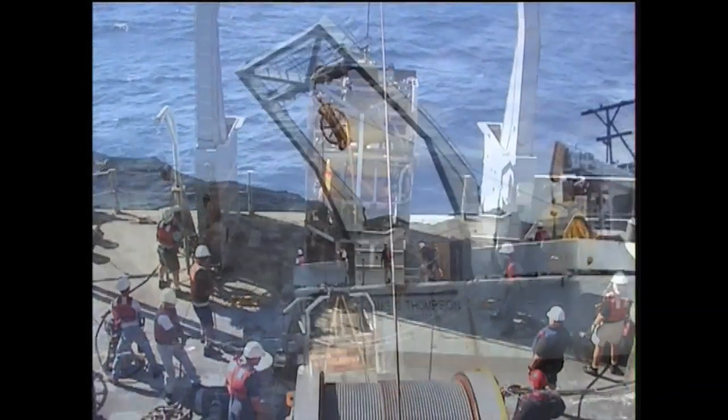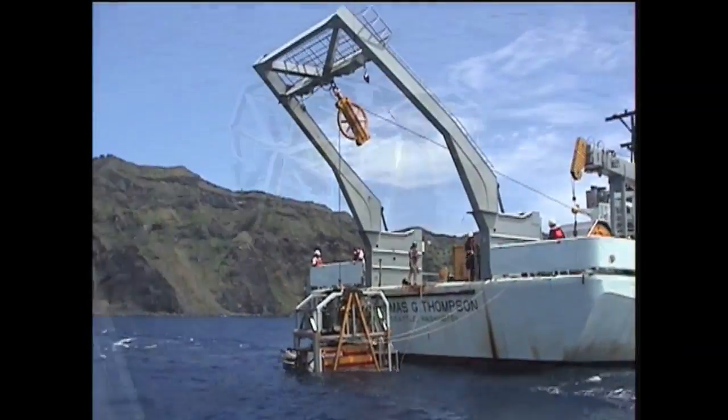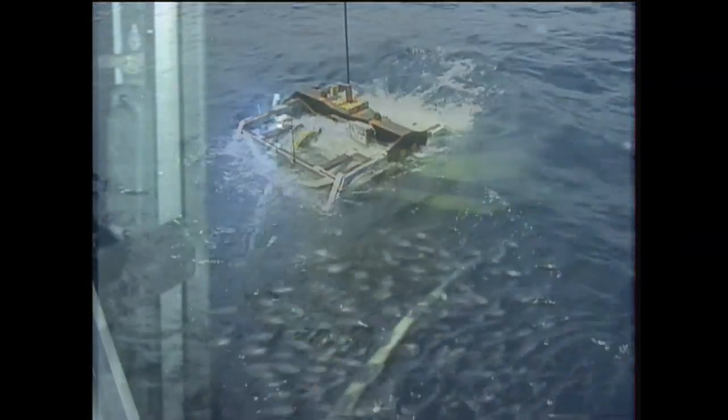We were fortunate enough to be part of an expedition with our American colleagues along the Mariana Arc in 2004, and there we used what we call a remotely operated vehicle, or an ROV, which is submersible but doesn't have any people in it, and it's tethered to the mothership by a big fibre-optic umbilical cord.